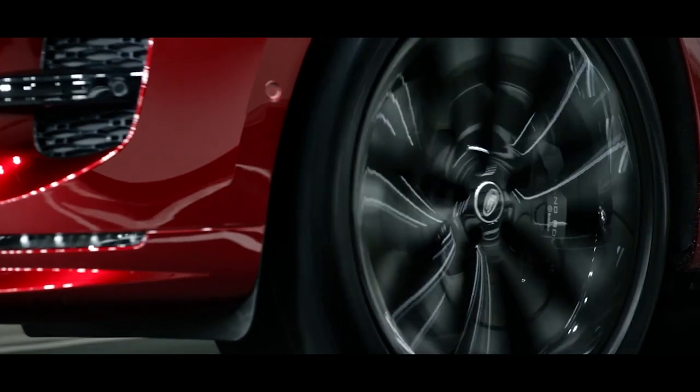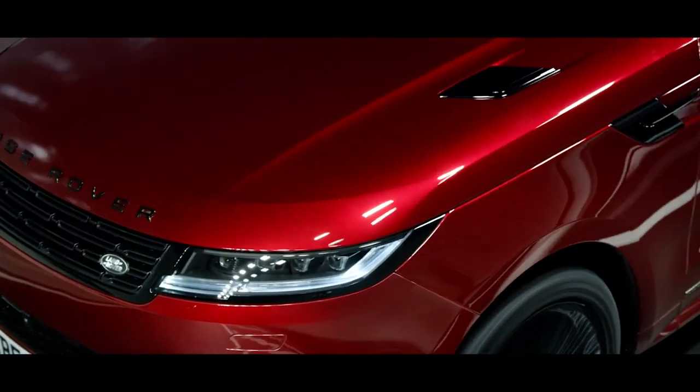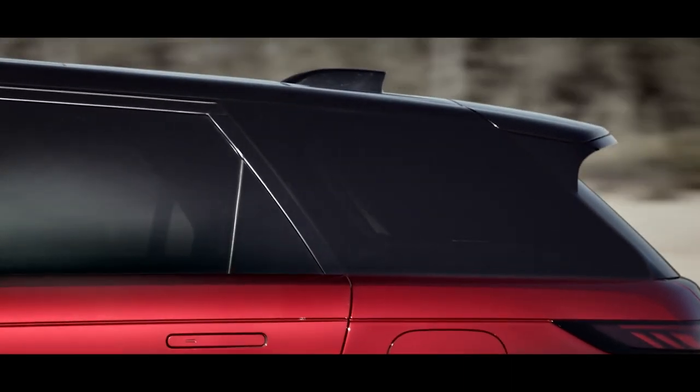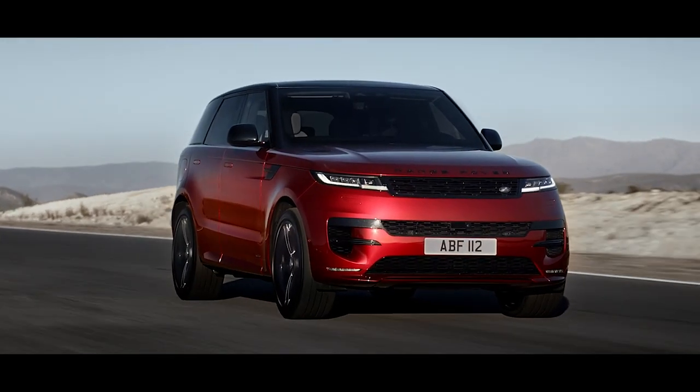The reductive design accentuates the vehicle's taut body surfaces. Design-enabling technologies, such as flush glazing and a laser-welded roof, enhance the clean lines and aerodynamic performance.